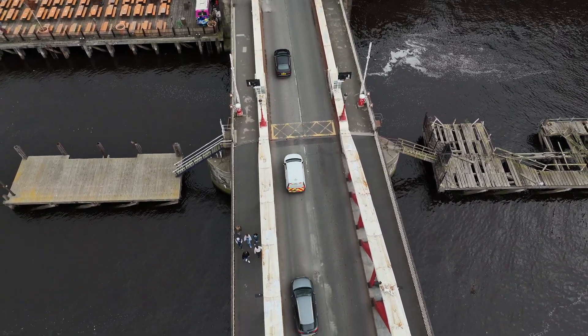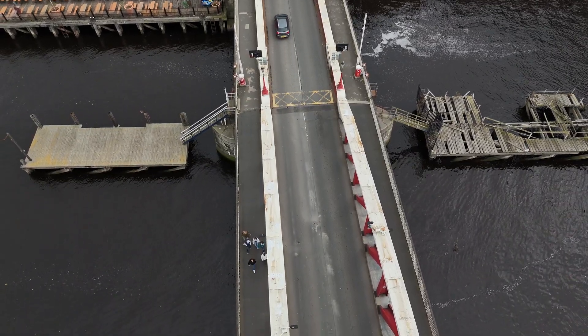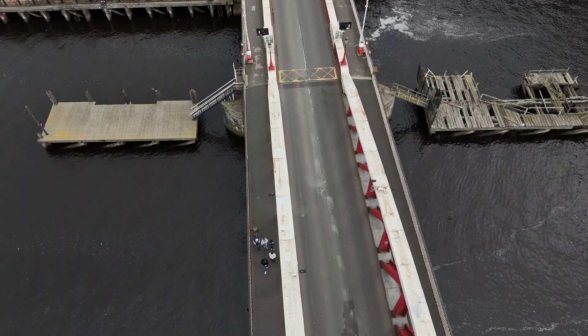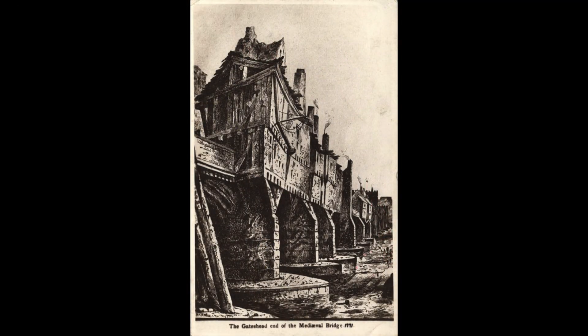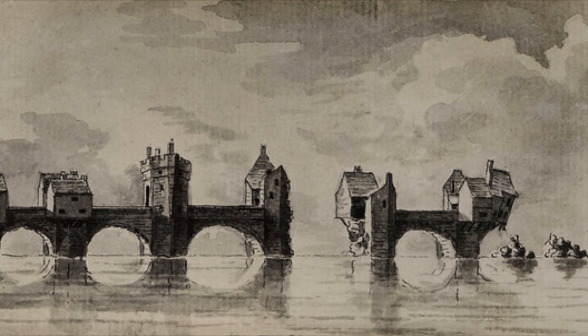As Roman Britain faded the original bridge disappeared, but the crossing endured. By the 1200s a grand medieval stone bridge stood here. It was lined with houses, shops and even a chapel halfway across — a bustling street suspended above the river. In 1771 a devastating flood rode down the Tyne, and the medieval bridge, after standing for 500 years, was smashed to pieces in a single night.